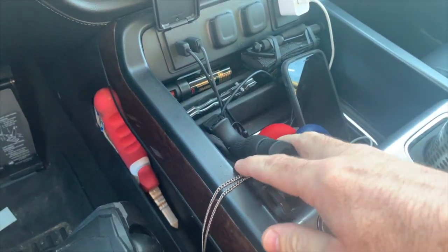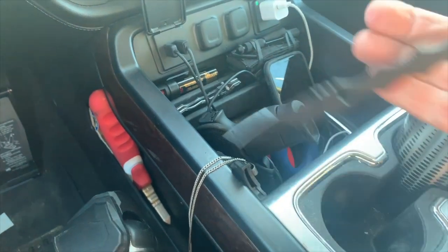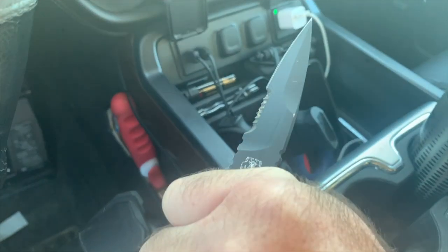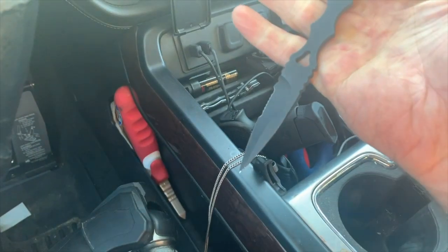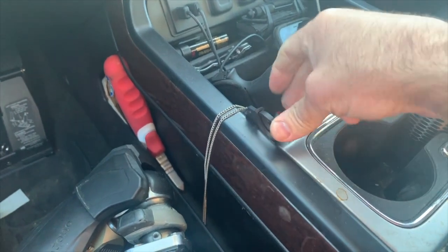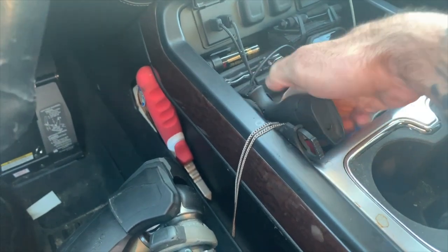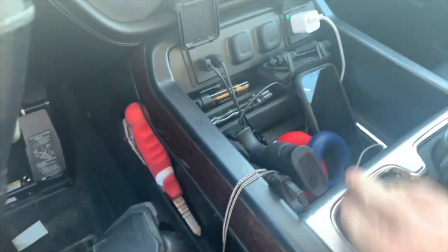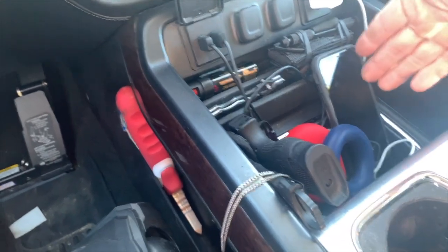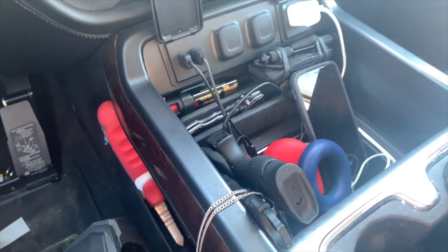Right here I've got my SOCP dagger — this is actually just velcroed to the inside of the console. Phenomenal tool. I have one of these on my kit for work, and it's just become a staple. I can take it off, detach it, and attach it to my body if I need to carry a fixed blade weapon for any particular reason. Next to that, a backup cell phone — this thing just stays hooked up on charge pretty much all the time.